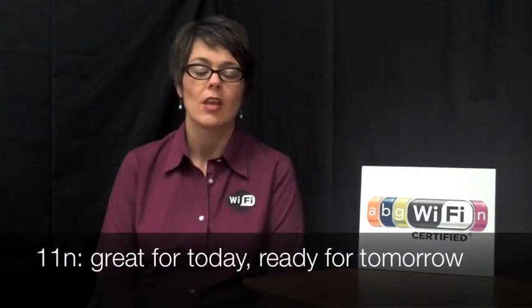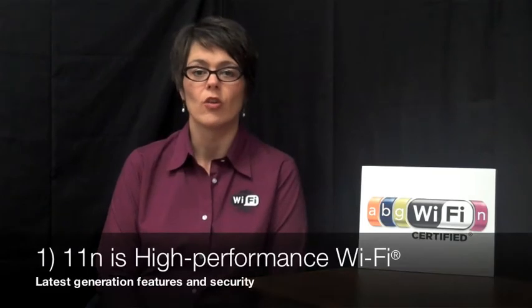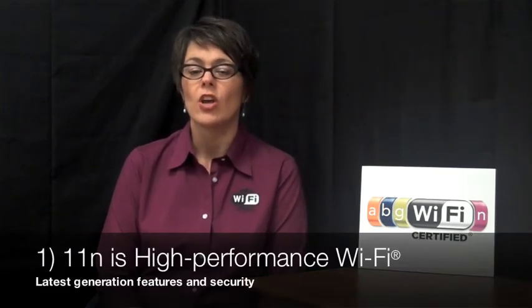Hi, I'm Kelly from the Wi-Fi Alliance. People often ask me whether or not they should buy Wi-Fi N equipment, and I always say yes. There are a few reasons for that. The first one is it's the very latest generation of Wi-Fi equipment, so you know it's going to have all the latest security protections and all the latest features in place.